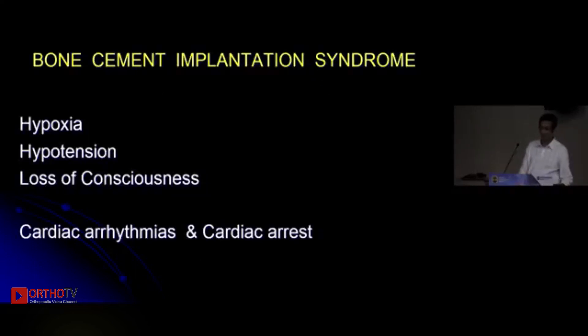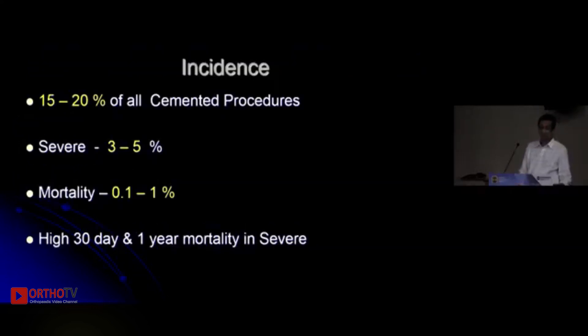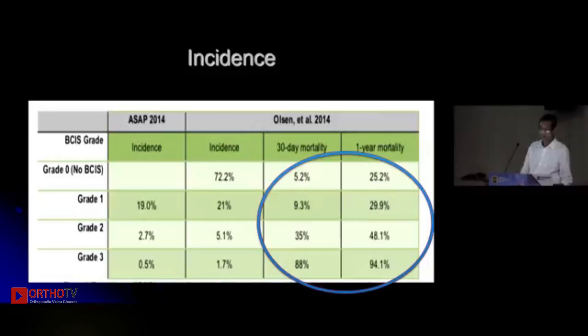Now a word about the most feared complication — bone cement implantation syndrome. It is characterized by hypoxia, hypotension, and loss of consciousness, and can result in arrhythmia. It can happen in any cemented procedure — hip, knee, or otherwise. Severe reactions are seen in about three to five percent of cases. Mortality can range between 0.1 to 1 percent according to literature, but in severe cases there is a significantly higher 30-day and one-year mortality rate as shown by multiple studies.